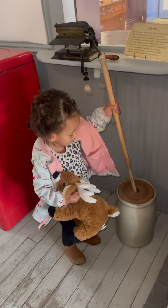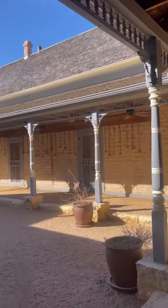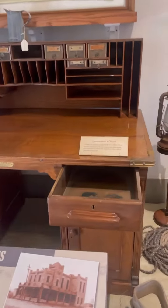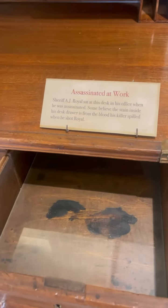Next, we went outside and got to see the different hotel rooms that people were able to rent. One of the rooms even contained the actual dresser where Sheriff A.J. Royal was assassinated. You can see the bloodstains in the drawer.